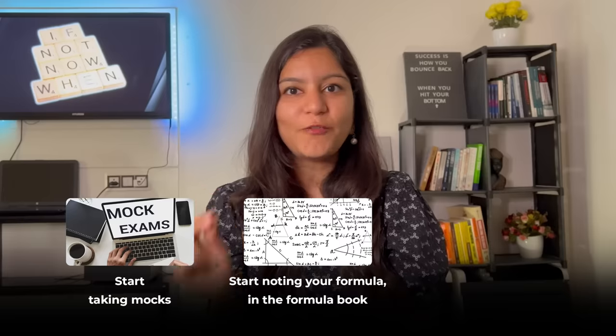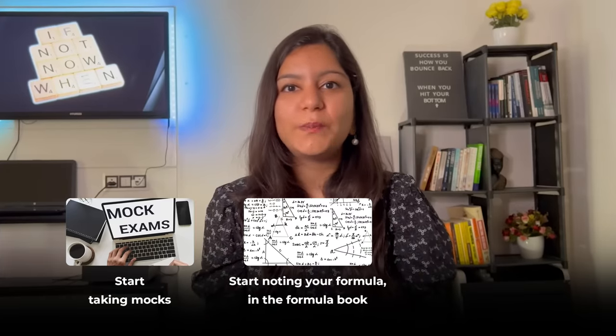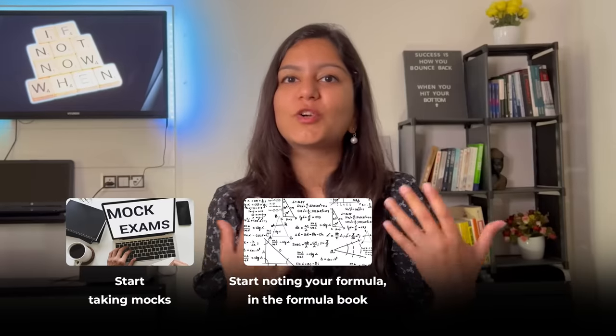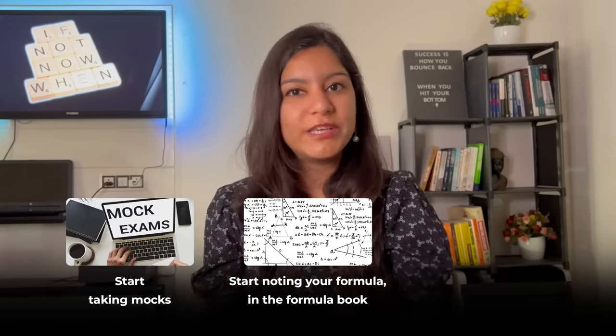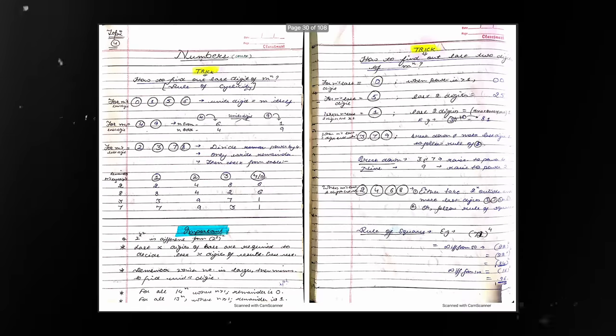Number two, start noting your formulas in a formula book. As I've mentioned in this series, you need to write down your formulas in a dedicated book called the formula book. If you don't want to make one yourself, there are pre-made formula books available which I'll list in the description — at least use those.